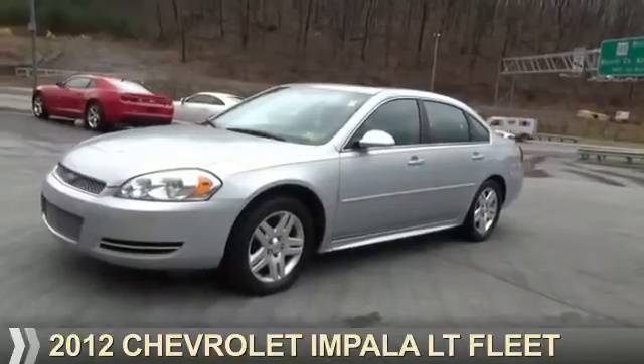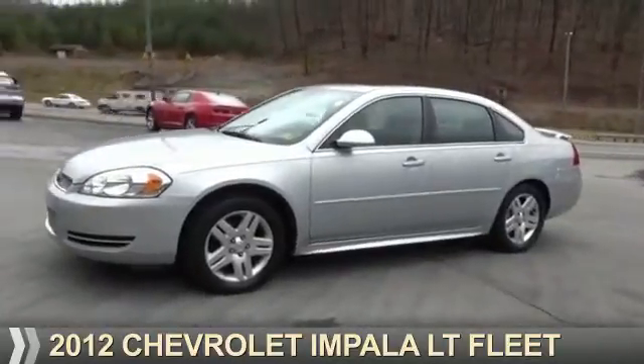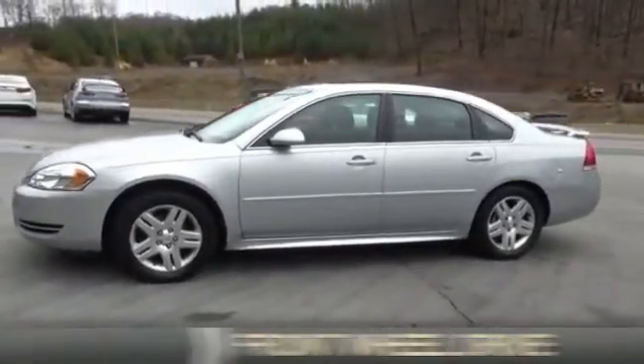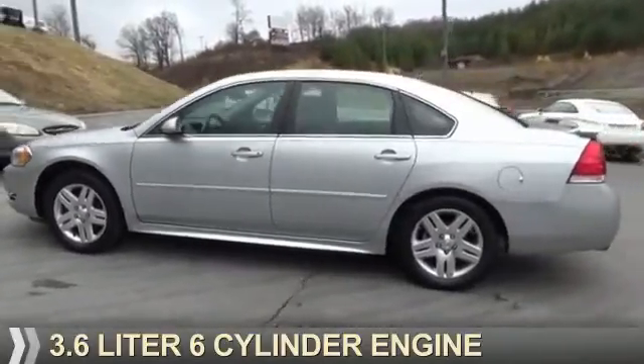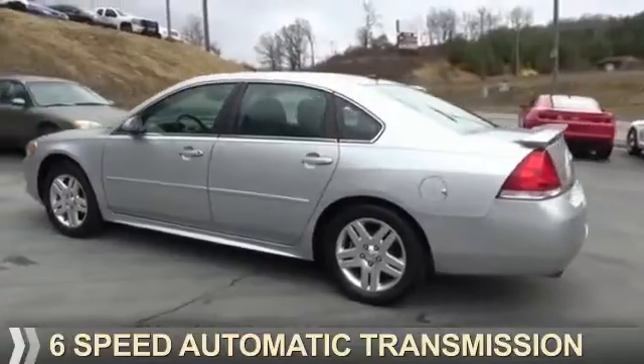Presenting the 2012 Chevrolet Impala. It's powered by front-wheel drive, a 3.6-liter six-cylinder engine, and a six-speed automatic transmission.